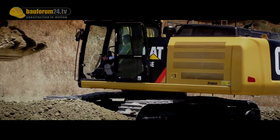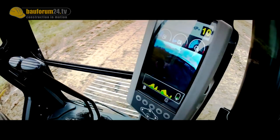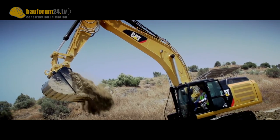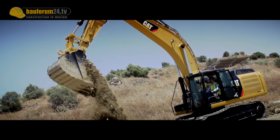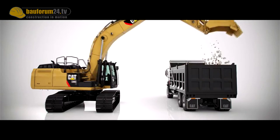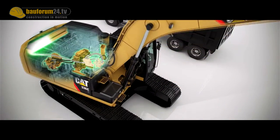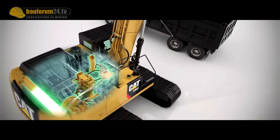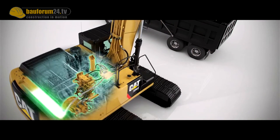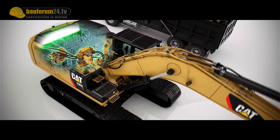A status display for the accumulator in the cockpit demonstrates the discrete work of the hybrid, while the operator can enjoy lower sound levels inside the cab. The system captures swing deceleration energy by pressurizing an inert gas in the accumulator. When the operator wants to accelerate, that stored energy is used first — the piston releases and the compressed gas pushes energy back into the hydraulic system.